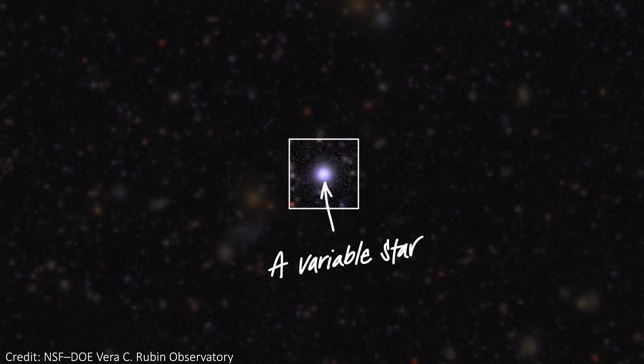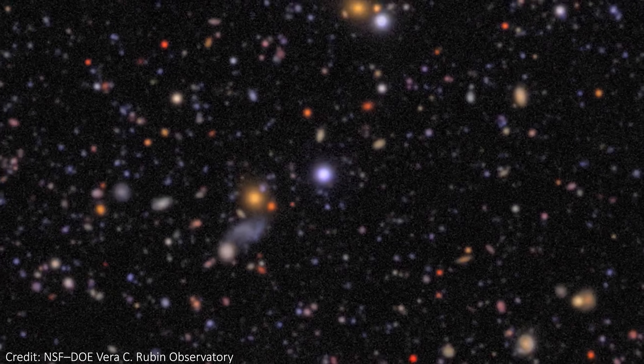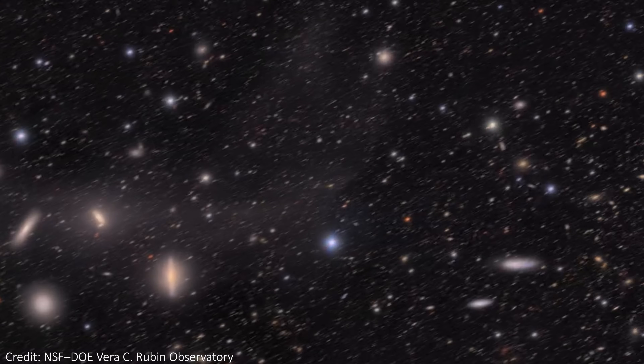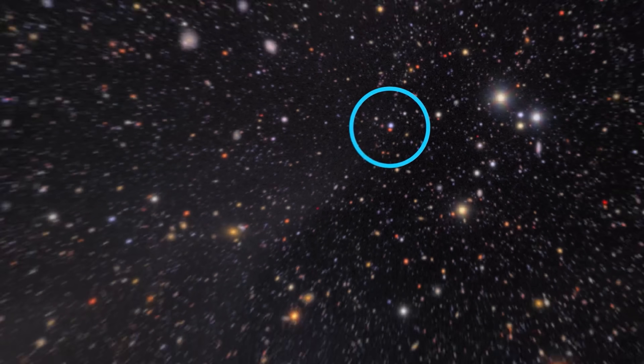The other things we can see changing over time are the brightness of stars. These can be so-called variable stars that naturally pulse in brightness over time. The algorithms used to analyze the images can detect these changes very easily. More dramatically, we can also see supernovae — stars exploding in incredibly bright bursts of light that can outshine the entire galaxy they live in. These explosions can dim within weeks and often we just miss them, but here we're surveying the sky every night, so we're going to catch many more.